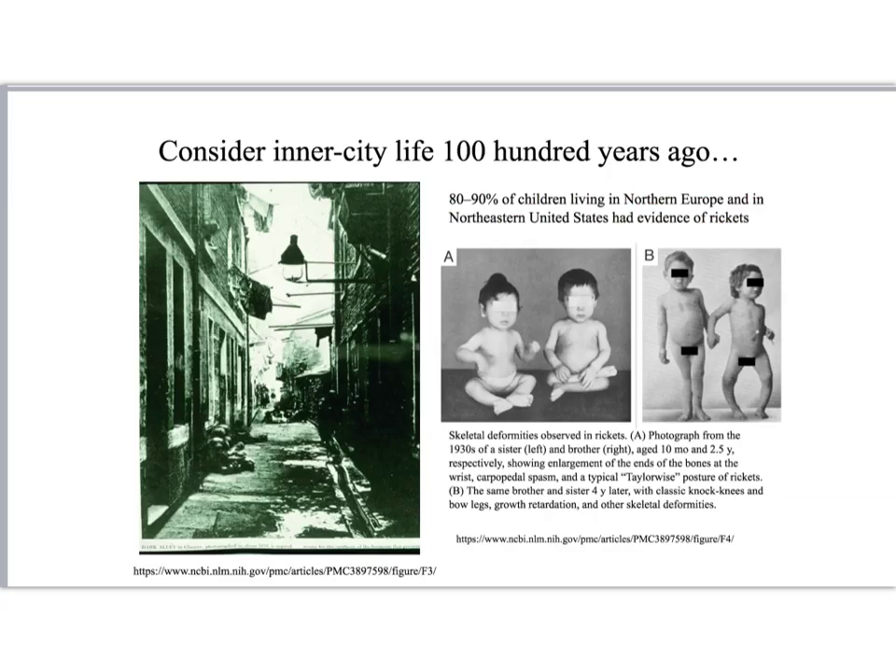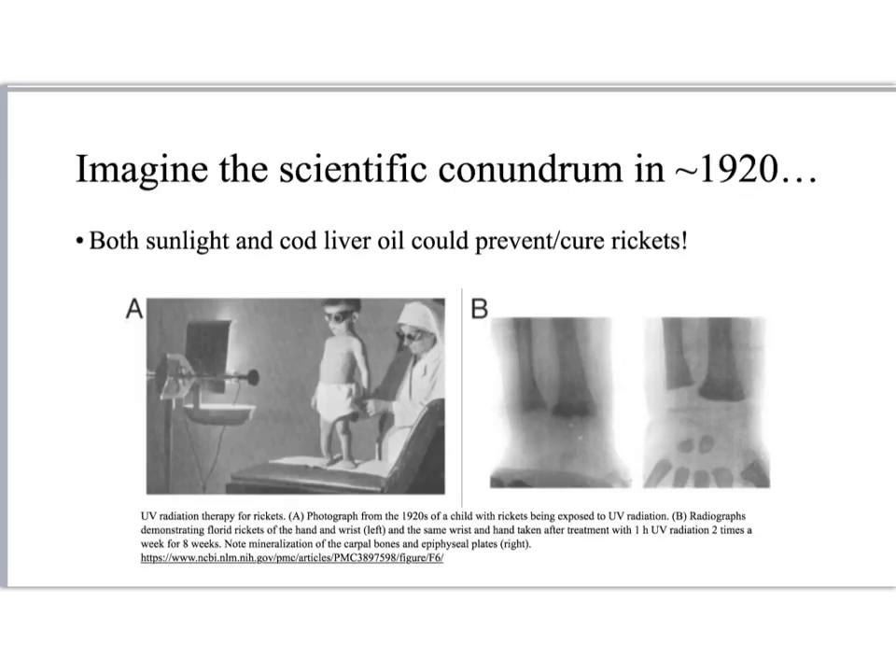100 to 200 years ago, rickets was endemic in the inner cities of northern Europe and the United States. Note the effect of rickets on the bone formation of children. In the 1920s, it was discovered that both sunlight or UV irradiation, and cod liver oil could both prevent and cure rickets.